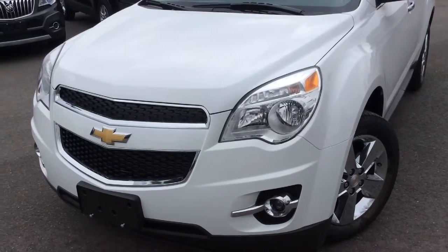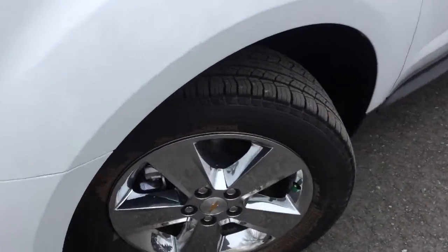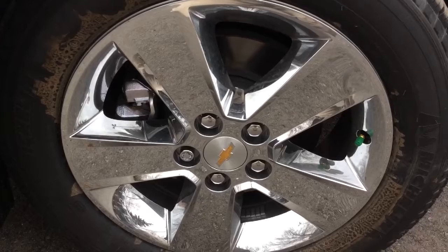At the front end of the Equinox, we have halogen headlamps and fog lights. There's 18-inch chrome clad aluminum wheels added on, and you have disc brakes on all four wheels and wheel locks.